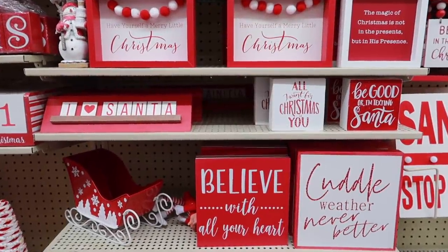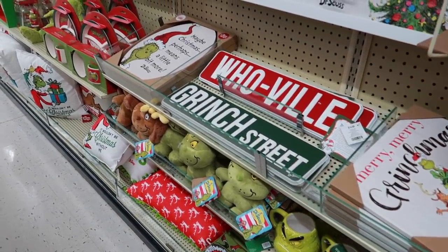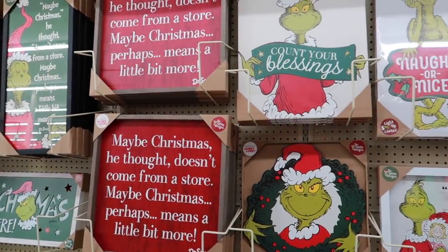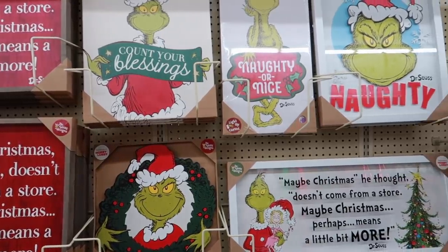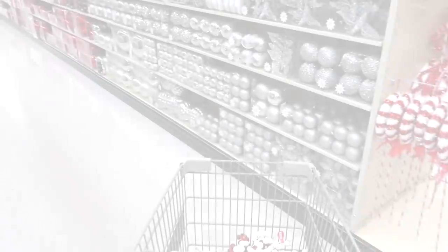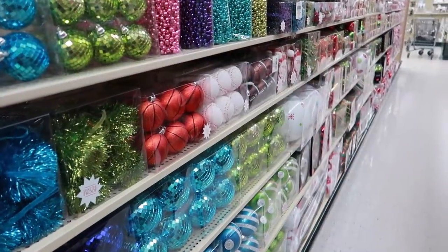This aisle is perfect for decorating kids' bedrooms or playrooms, or anywhere like that. Lots of Grinch items and all kinds of colorful things as well. I also really enjoy looking through their mini Christmas tree section. The kids each have a little tree in their room, so I try to pick up a couple new ones each year.